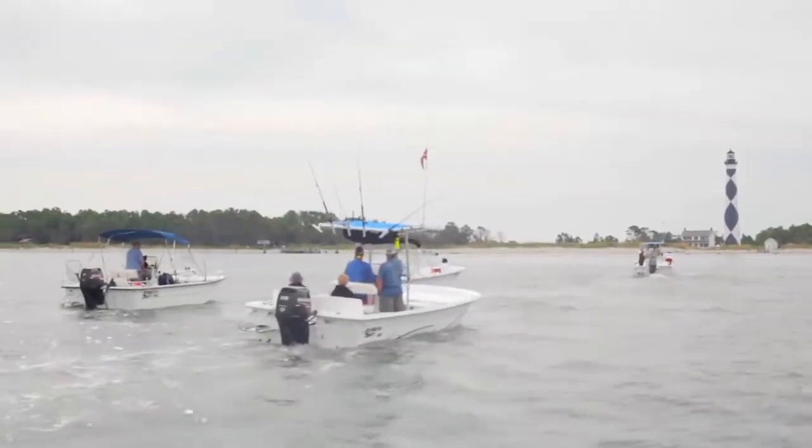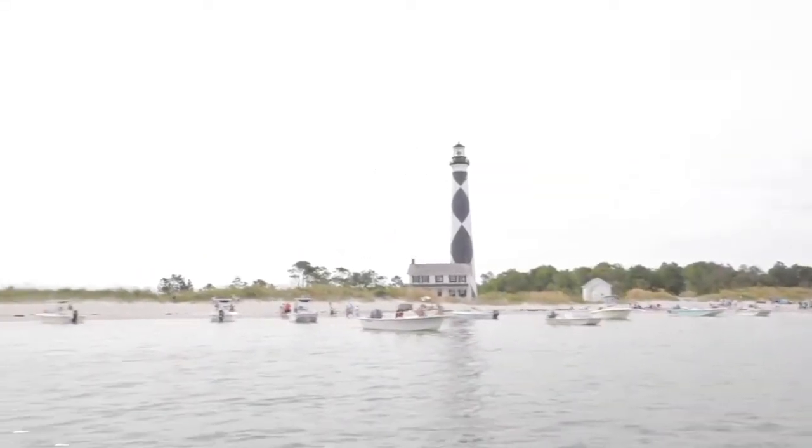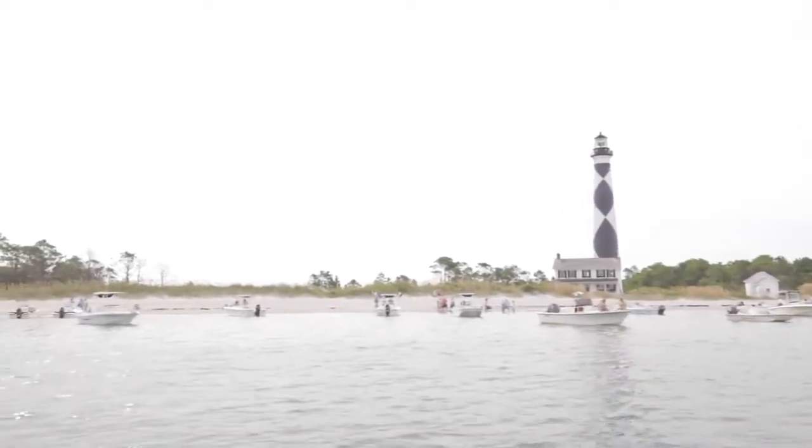We've got a group of guys together and came up with a flotilla of boats. A lot of guys were interested in getting together and just hanging out, so we put this little parade type thing together and it came together pretty quick in about a month's time.